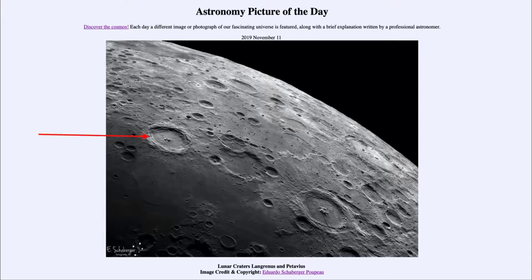The craters we're looking at here are Langrinus to the left and Patavius to the right. Those are the two main craters in this image. They are relatively young lunar craters, and in fact Patavius is dated to be about 3.9 billion years old. Now how does that come out as relatively young when that goes back most of the way through the age of the solar system?